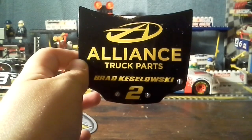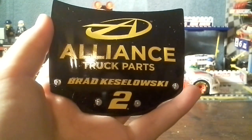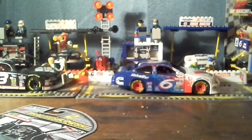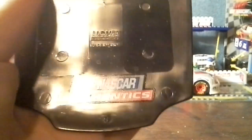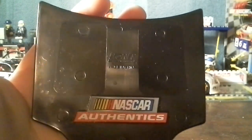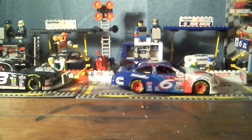They look really nice hanging up on your walls. Here's the Alliance Truck Parts hood by Keselowski number two. Let me clean this off real quick — they got very detailed with the pins and on the back. They have NASCAR Authentics and then the Lionel logo on there. Now let me get the car out.